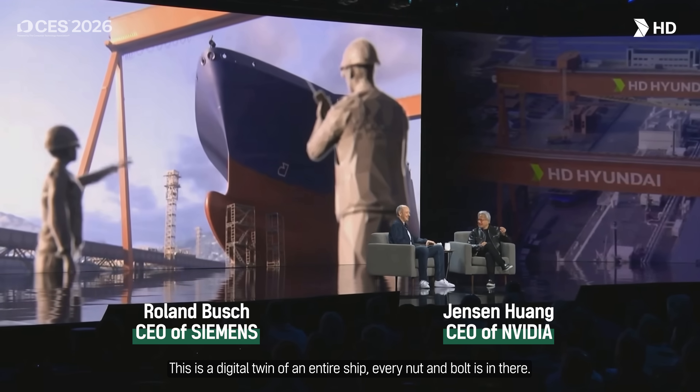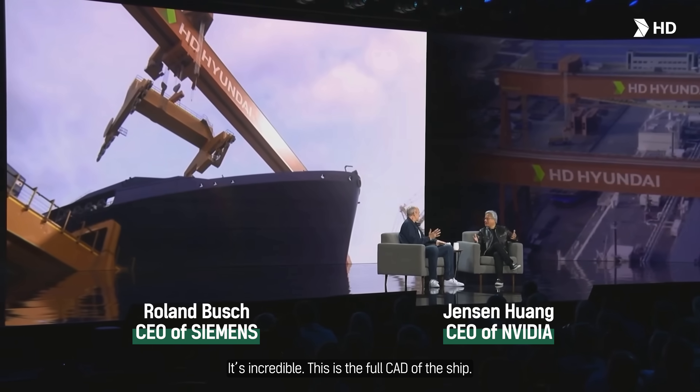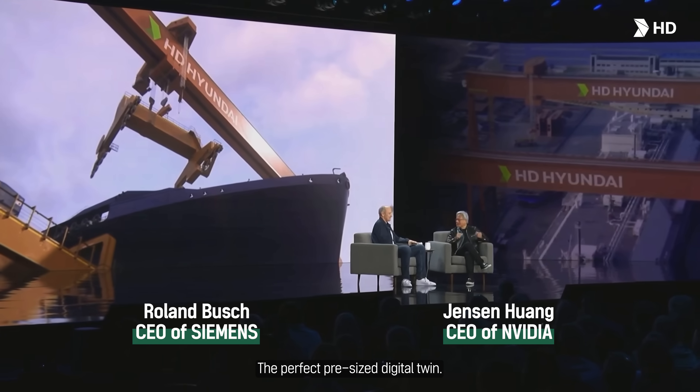This is a digital twin of an entire ship. Every nut and bolt is in there. It's incredible. This is the full CAD of the ship — the perfect, precise digital twin.